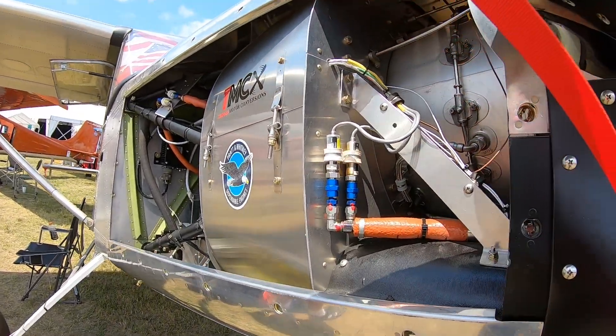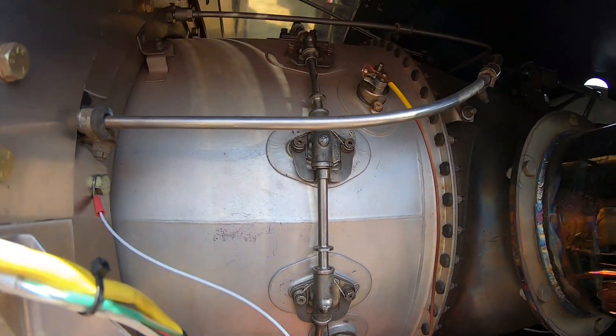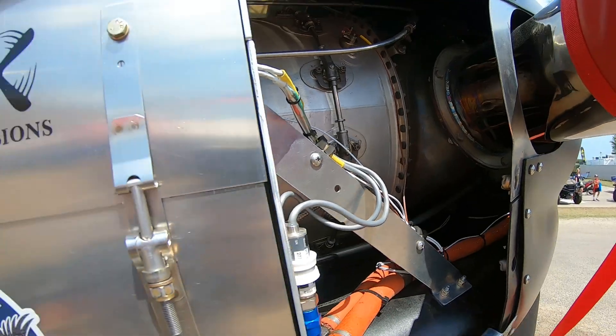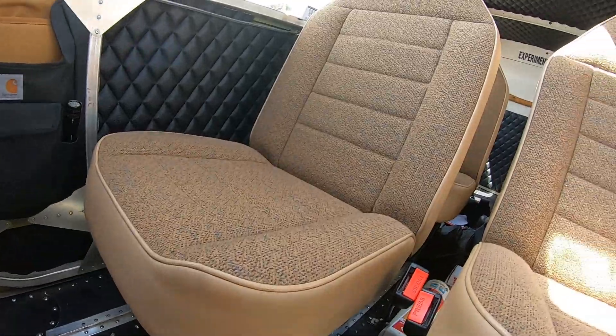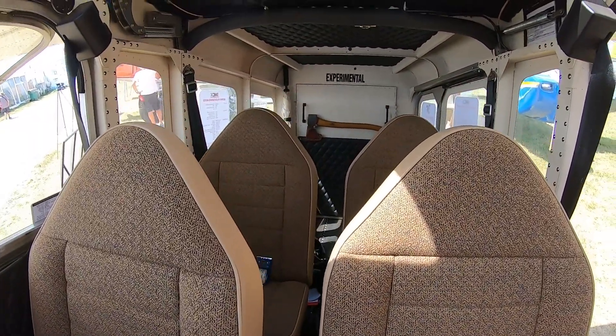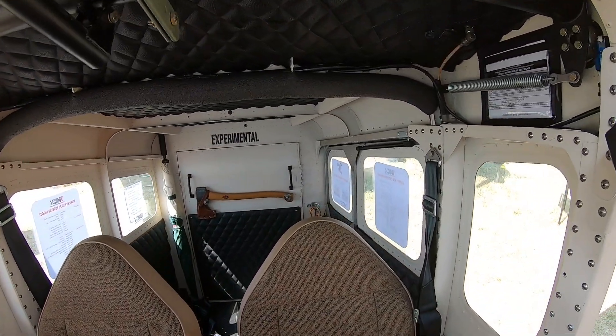We spent an awful lot of time on the design aspect, getting the engine angle right and making sure it's going to fly really well — we're not going to run out of rudder with all that thrust. I actually need less rudder with this engine and setup than I needed with the M14 on here. So many times you see turbine conversions where they've pulled the front end off a King Air and just cobble it together, and I didn't want that — I wanted this to look like it belongs on the Moose.